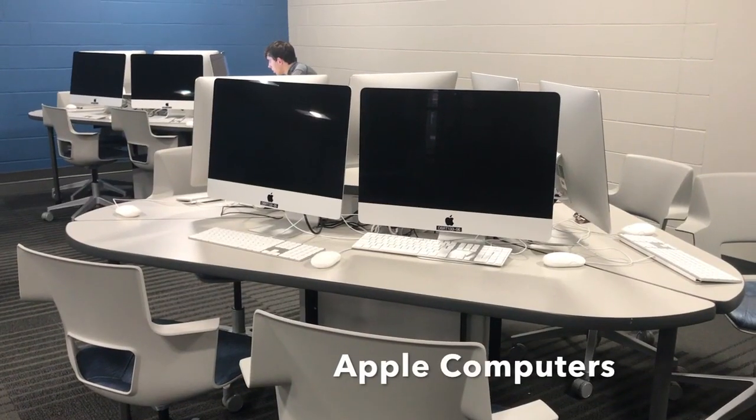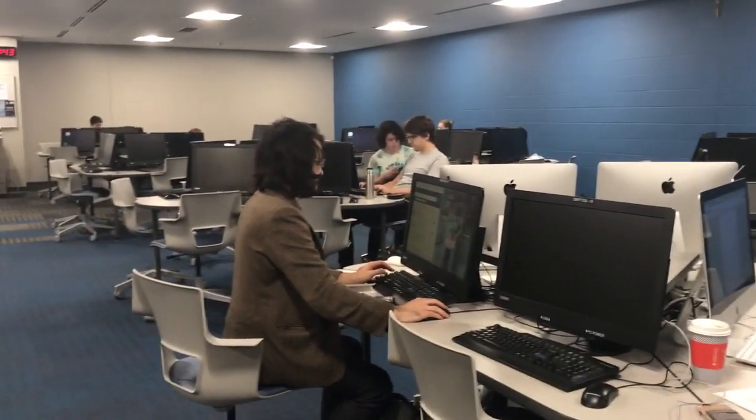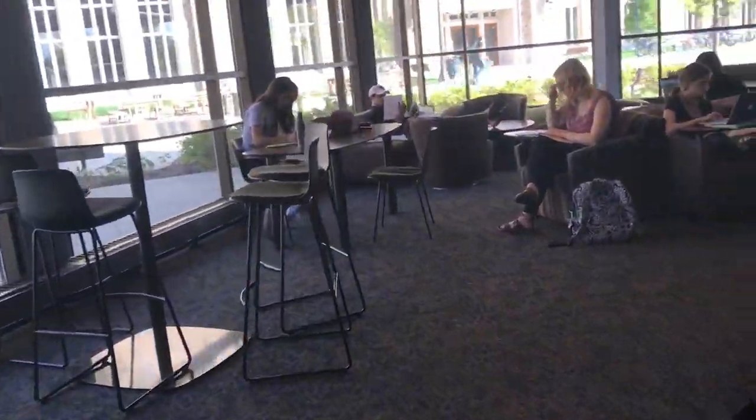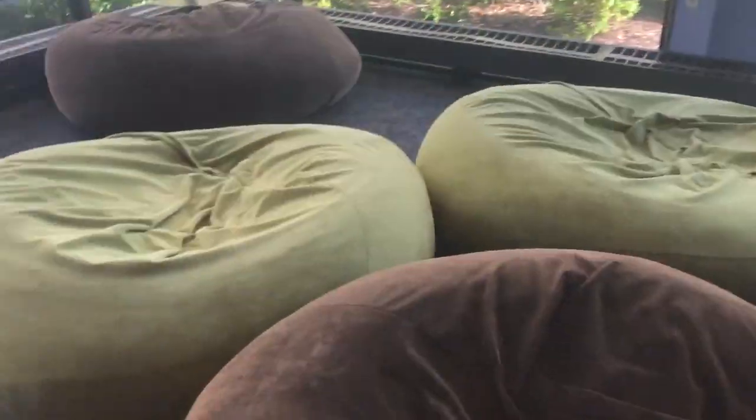It also has a computer lounge and a fun study lounge, which I will show you. So I'm right outside the D-Bart computer lounge and lounge — it's supposed to be quiet in there because people do work, but I'll give you a walkthrough. And insider's tip: it's a great spot to take a nap because they have nice, big, comfy bean bags.